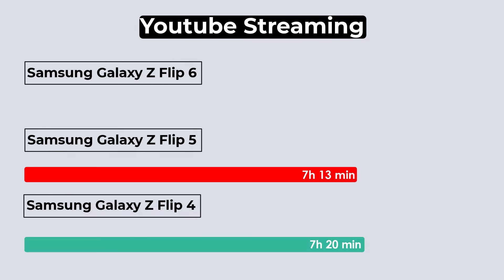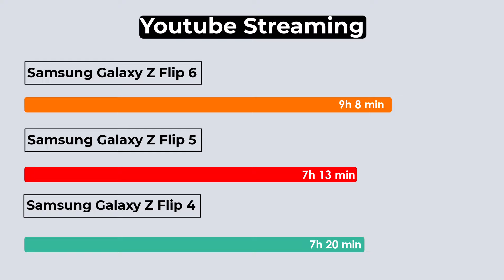In the YouTube video streaming test, the Flip 5 and Flip 4 had similar results, but the new Flip 6 did much better, lasting 9 hours and 8 minutes. This is about 2 hours longer than the older models.